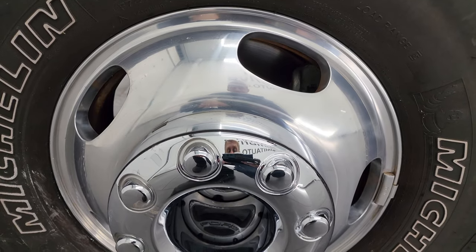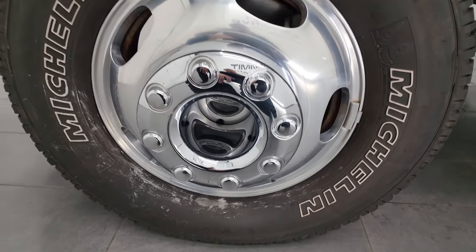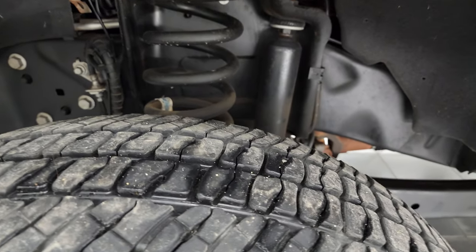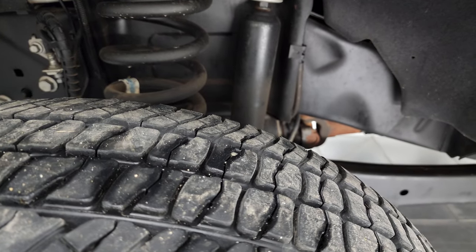This one comes with the 17-inch polished aluminum wheels and it has Michelin LTX AT tires. These are LT245/75R17s and they have right around half the tread left on them.